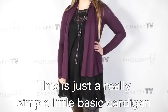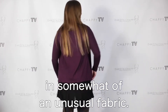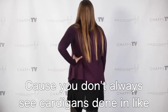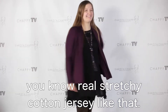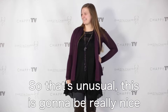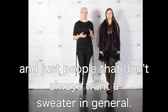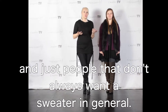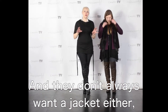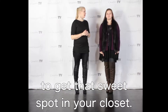This is just a really simple little basic cardigan in somewhat of an unusual fabric, because you don't always see cardigans done in a real stretchy cotton jersey like that. Usually it's some kind of knit, so that's unusual. This is going to be really nice for people that like to layer — professionals, and just people that don't always want a sweater or a jacket but need something kind of in between.